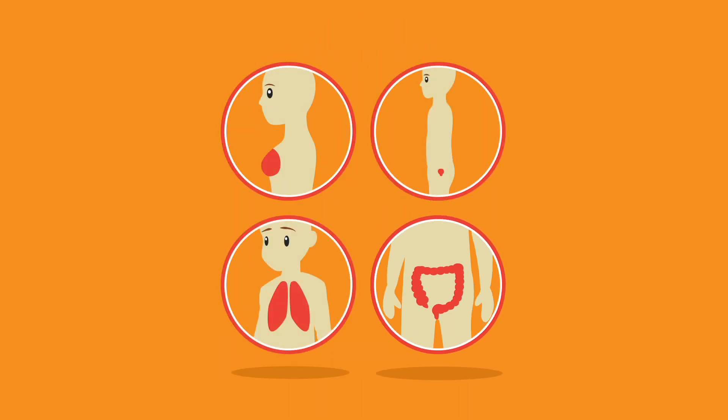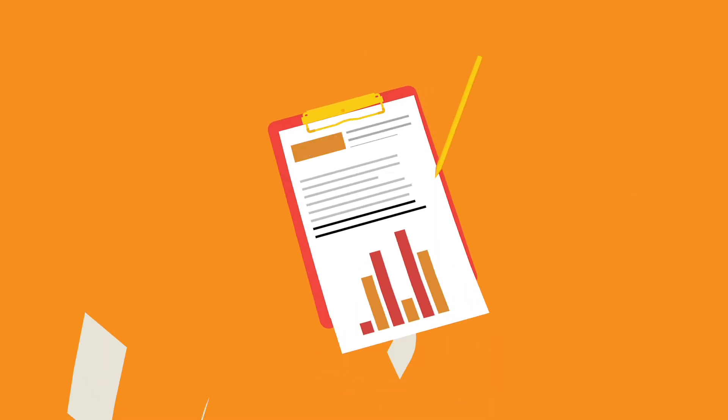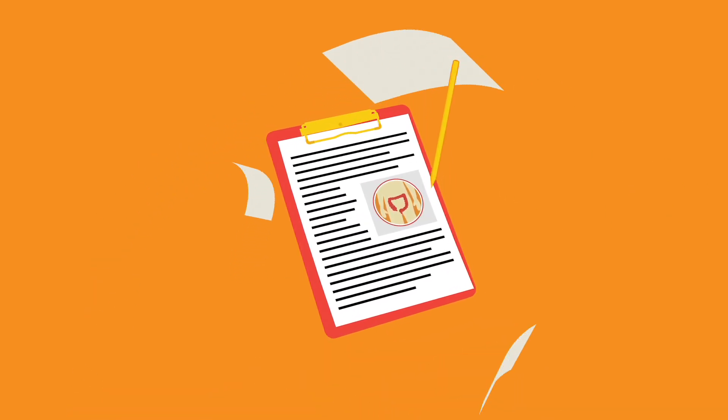Bowel cancer is the fourth most common cancer in the UK. Stand Up To Cancer is supporting research into an entirely new treatment option for people with bowel cancer by investigating a molecule called Gremlin 1.